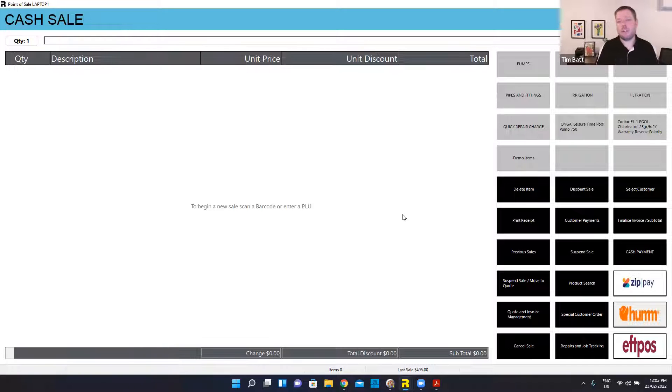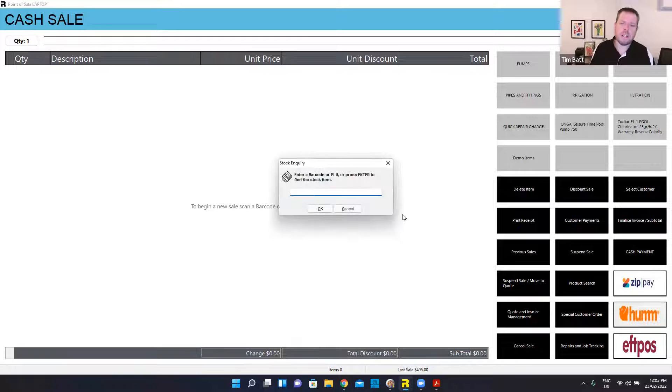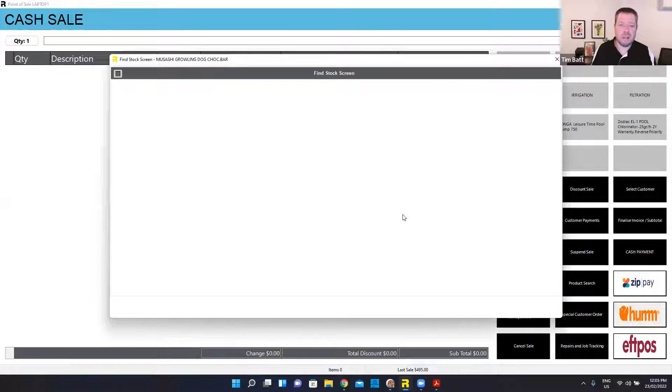The next thing I wanted to talk about while I was in the point of sale is special customer orders. Pool supply businesses — some components are quite expensive, be it parts and also new products. Special orders is quite important. So I can do a lookup from anywhere in the system.